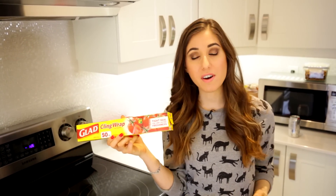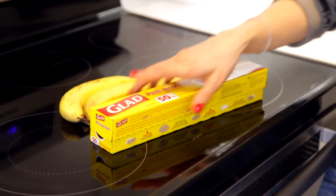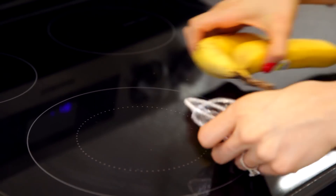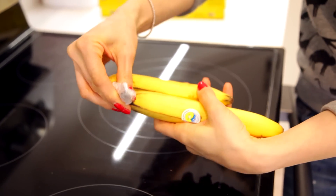I picked up this household staple — cling film — and there are so many great uses for it beyond food storage. For example, if you're a banana fan like I am, you can wrap some cling film around the top of your bananas to prevent them from browning quickly, keeping them fresher longer.